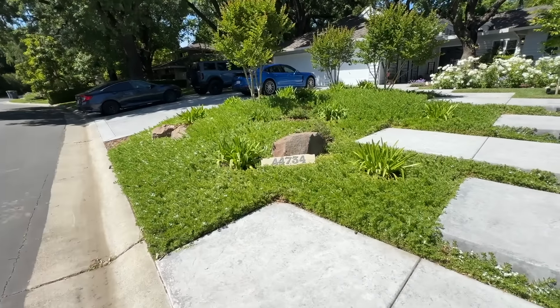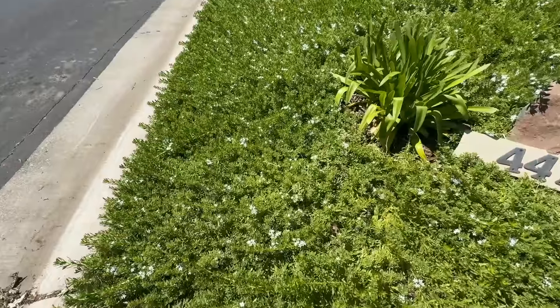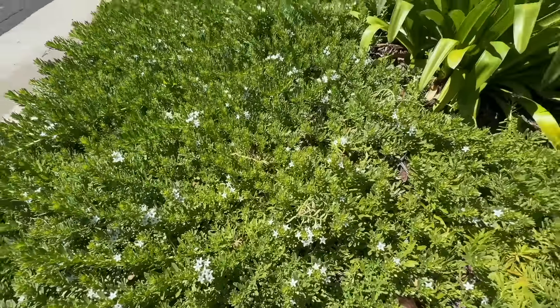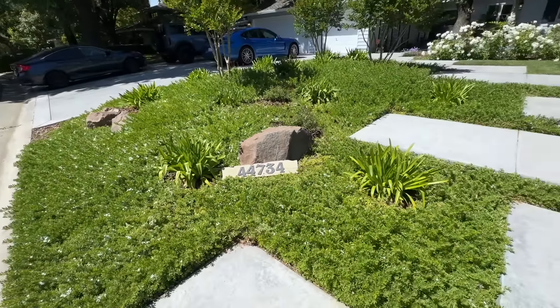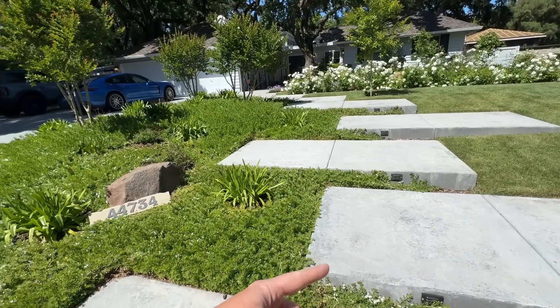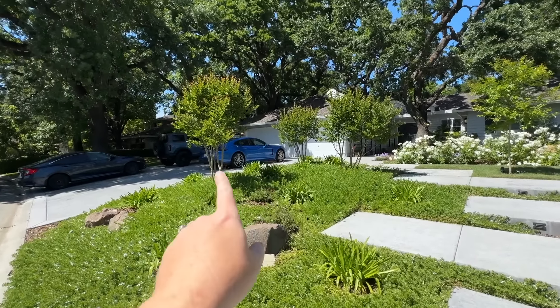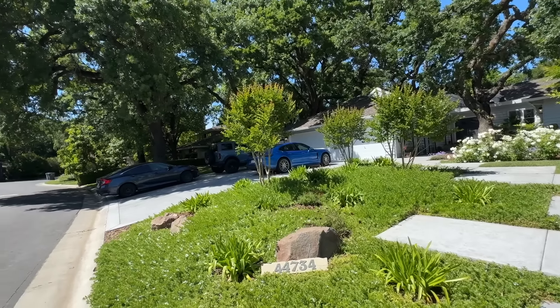So tell me about this ground cover. This is drought resistant. And originally it was just all grass in the front — just so much grass. I like how this myoporum turns out. It just gives a lot more dimension to it. And I love how it's growing in between the steps and all that kind of stuff.